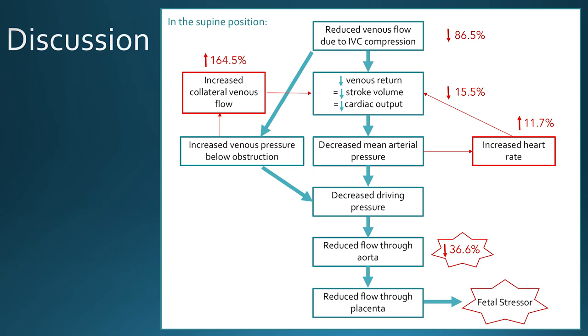Importantly, this is occurring in women who can lie on their back without experiencing any symptoms whatsoever. And if you think back to that triple risk model, while a healthy fetus may be able to tolerate these changes, for an unhealthy one, this could be the tipping point.